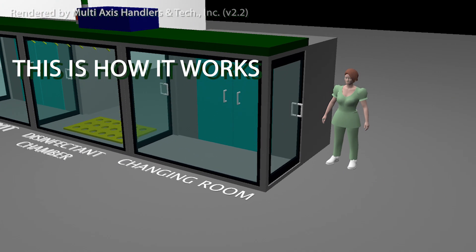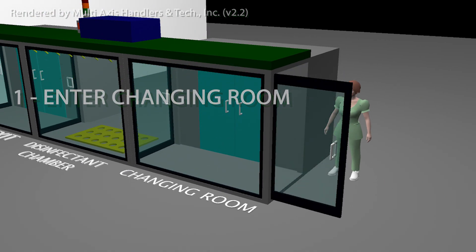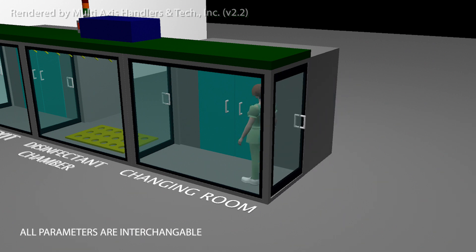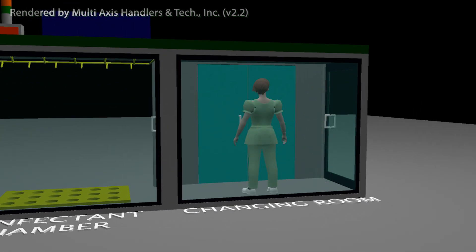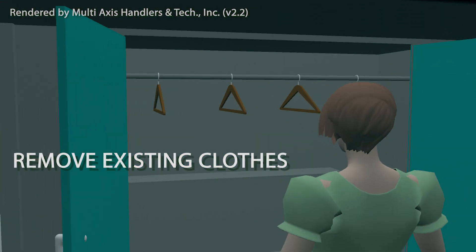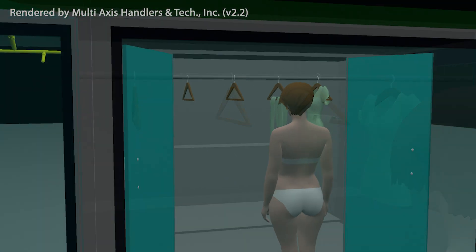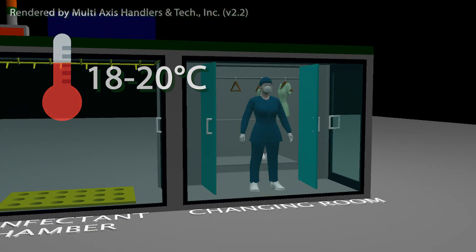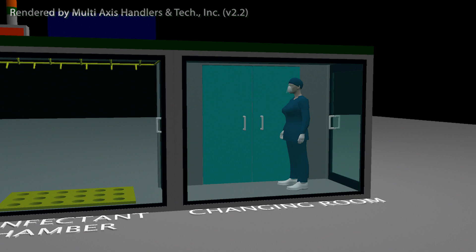This is how it works. First, the medical staff will enter the changing room. An important note: all variables and parameters can be set and controlled as best evaluation be applied. This is where the medical staff will remove existing clothes, then hang them inside the storage rack. This room has a temperature of 18 to 20 degrees Celsius. After removing existing clothes, the medical staff will next wear the standard personal protective equipment.